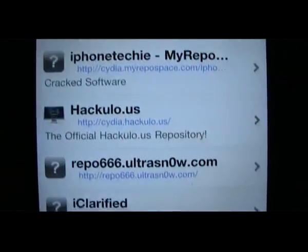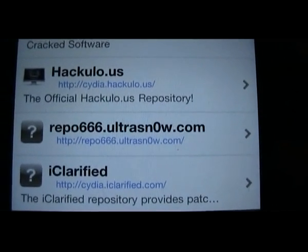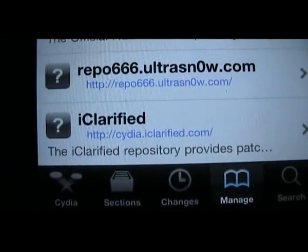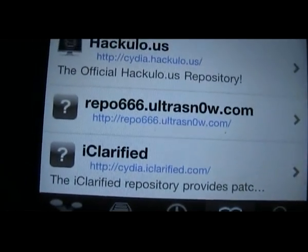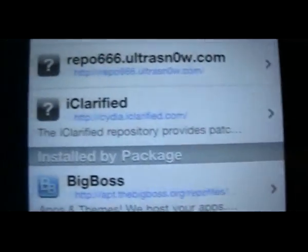And the Repo66 at ultrasnow.com. That's another one where a lot of stuff is cracked — everything's free.